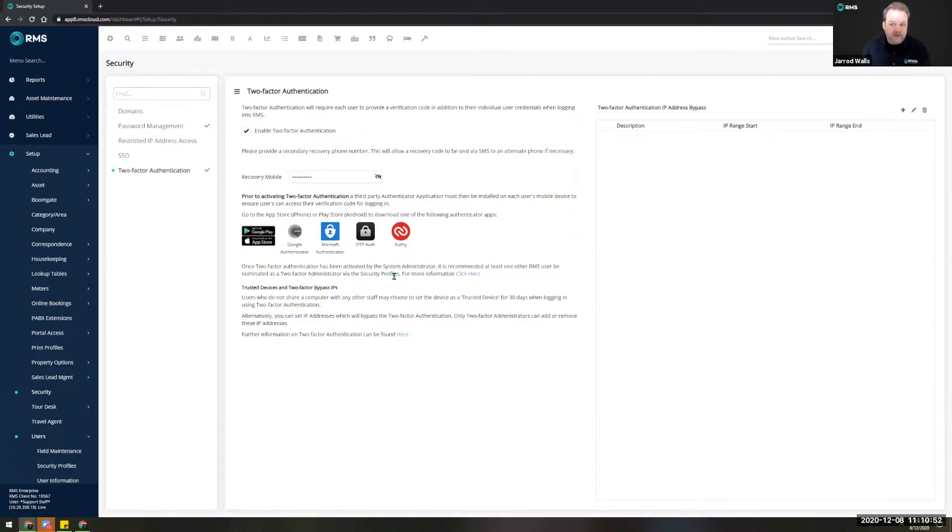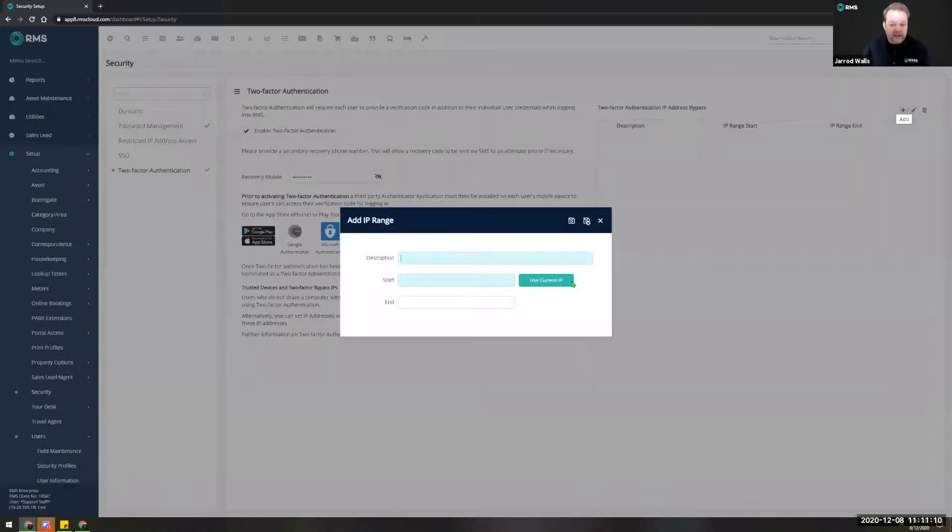We've also given you the ability to do what we call whitelisting or an IP address bypass. If you request a static or dynamic IP address from your internet provider such as Telstra, you can request one that doesn't change. You can add an IP range here with a description — you might call it 'head office' — and if you click 'use current IP' we will automatically fill that in. Once you save and exit, users logging in from this location won't have to do the two-factor authentication.